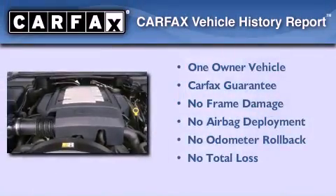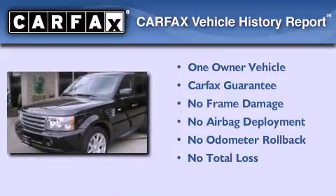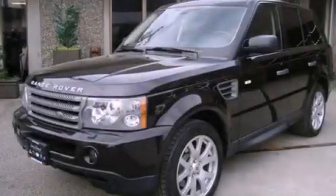This Land Rover has had only one owner and it qualifies for the Carfax buy-back guarantee. This automobile won't last long at this price — call and arrange a test drive now.